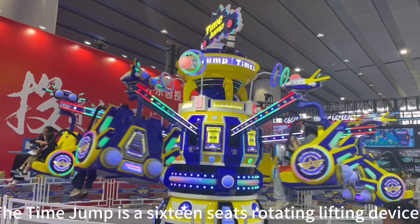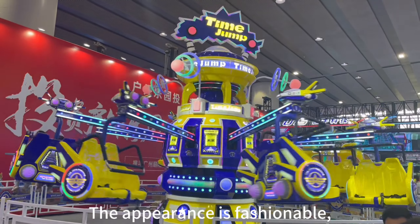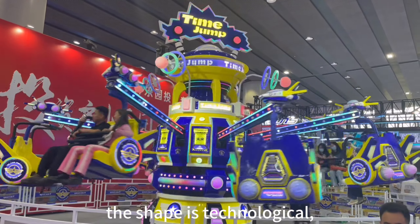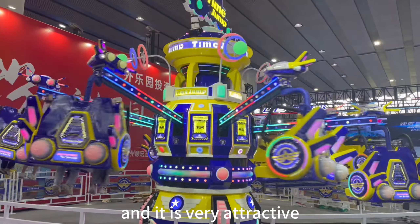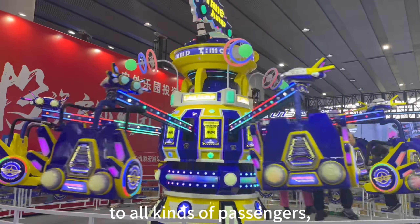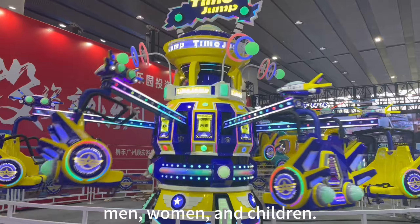The Time Jump is a six-seat rotating lifting device. The appearance is fashionable, the shape is technological, and it is very attractive to all kinds of passengers — men, women, and children.